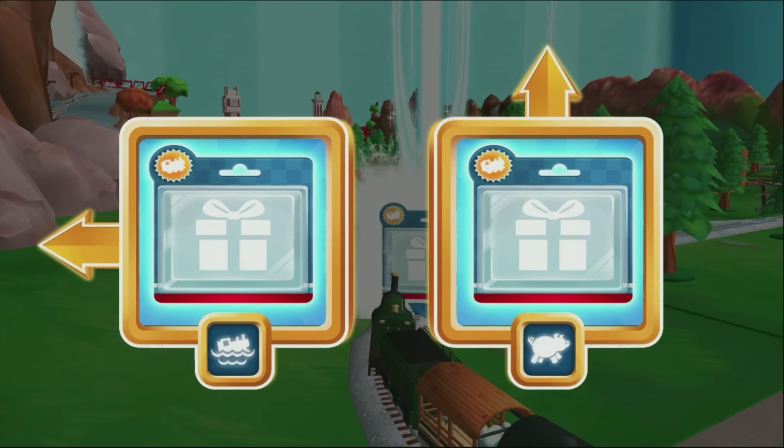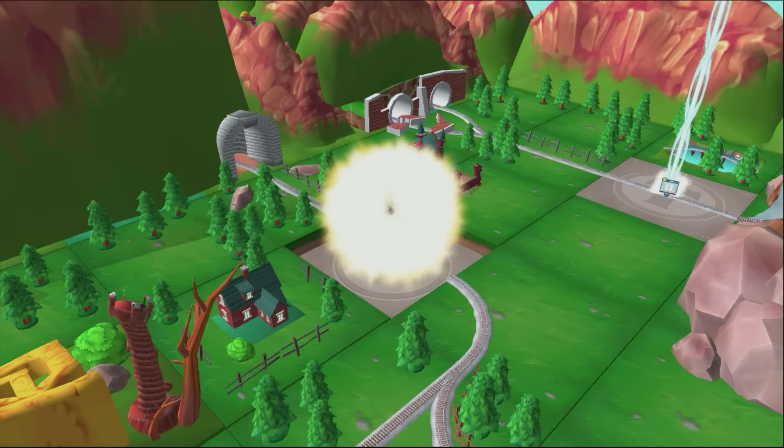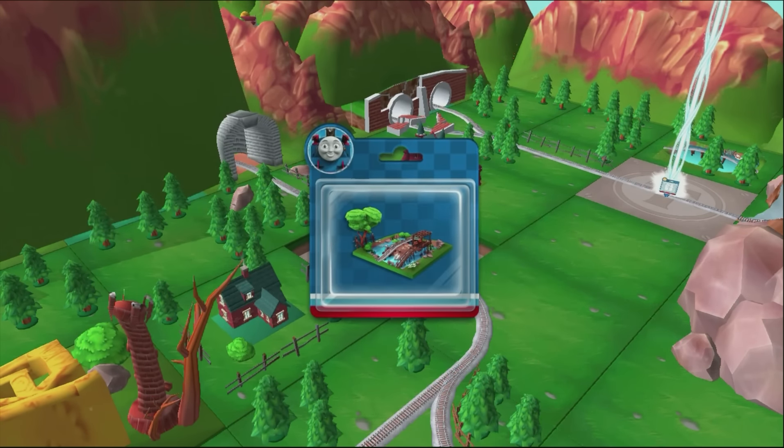Choose a direction. Left leads to waterslide mountain. Forward leads to the pig farm. Good job! Just slice across it or tap it to open.